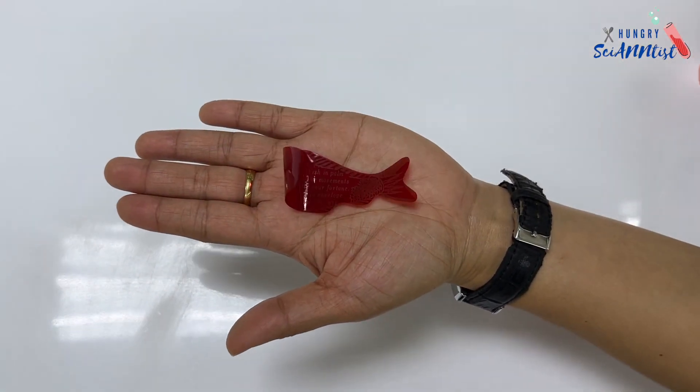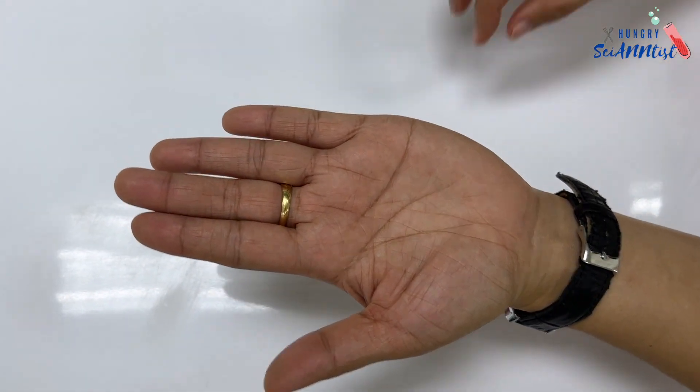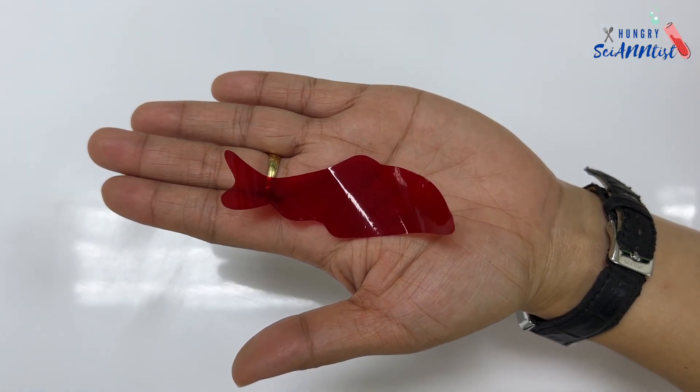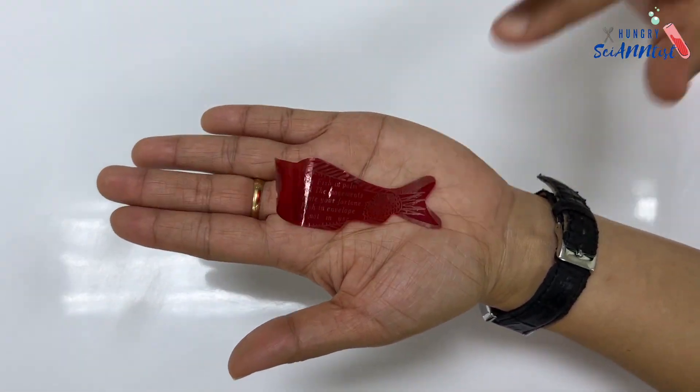The fortune teller fish is made of cellophane, a hygroscopic polymer — a material that takes up and retains water. When the fish absorbs moisture from your palm,